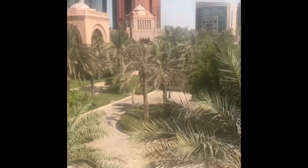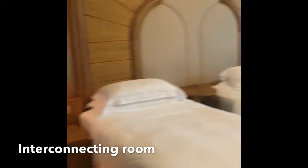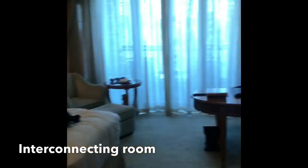We have a very nice view — it's a garden view, kind of a city view as well. Thank you.